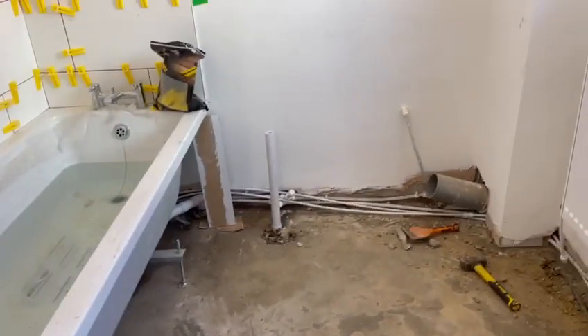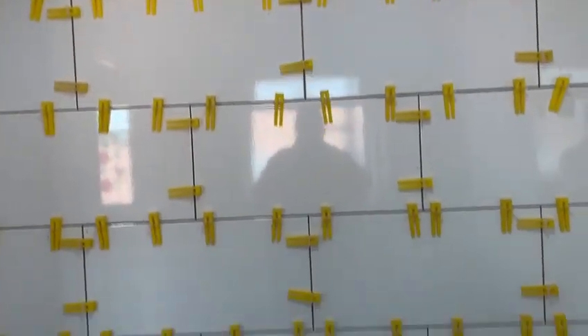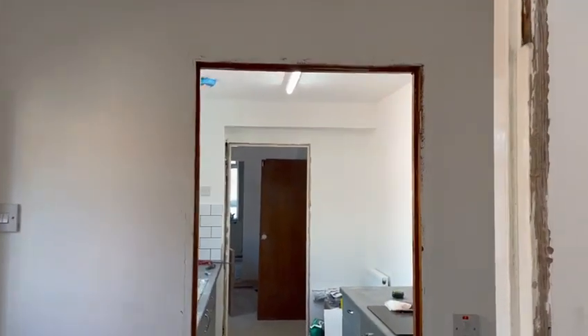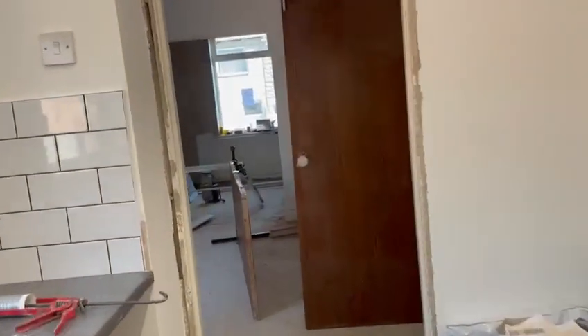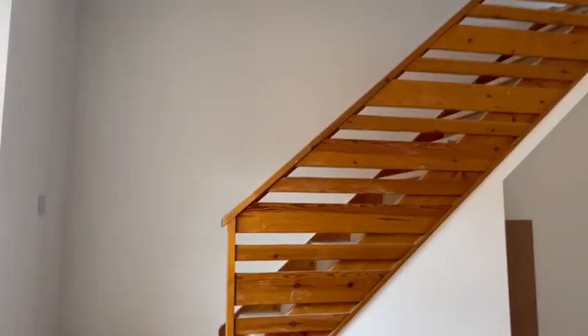In the bathroom area — still a little bit to do but progressing. Italian works getting done, humidifiers in on the first floor.